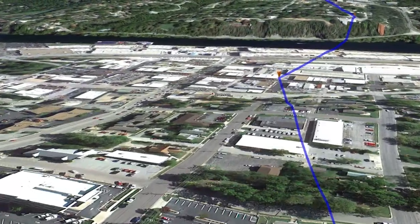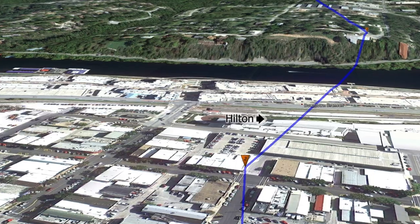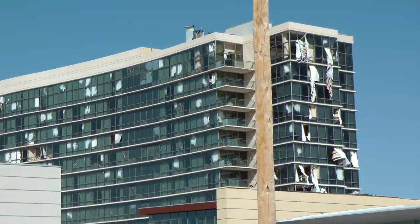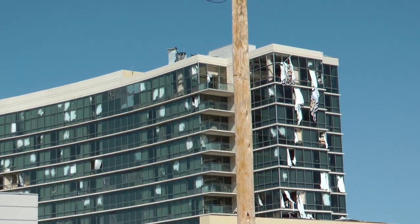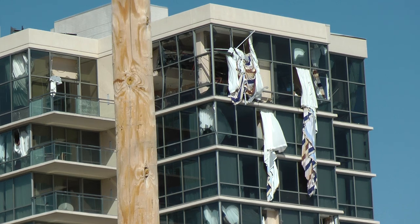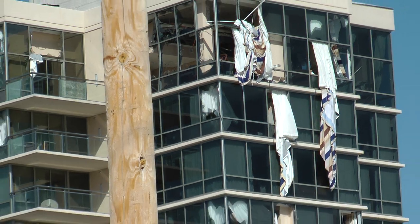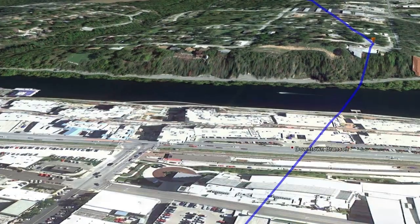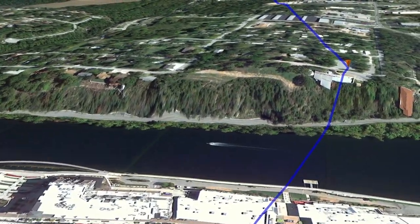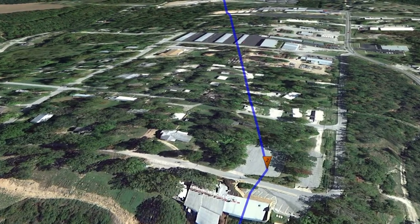Beyond here, the tornado heads eastbound again at about 60 to 70 miles an hour, with EF1 speeds rapidly ramping up to EF2 as it slams head-on into the Hilton in downtown Branson. This is probably one of the most notable pictures from this whole event — windows just blown out on all sides of this prominent landmark. After slamming into the Hilton, the tornado at EF2 speeds continues eastbound right over the Branson Landing and right over Lake Taneycomo.